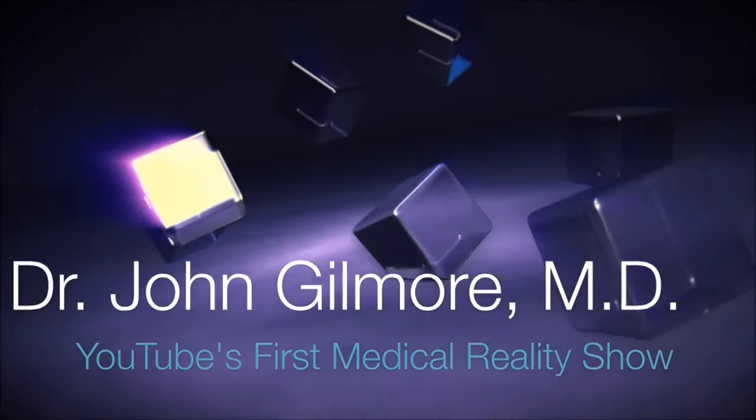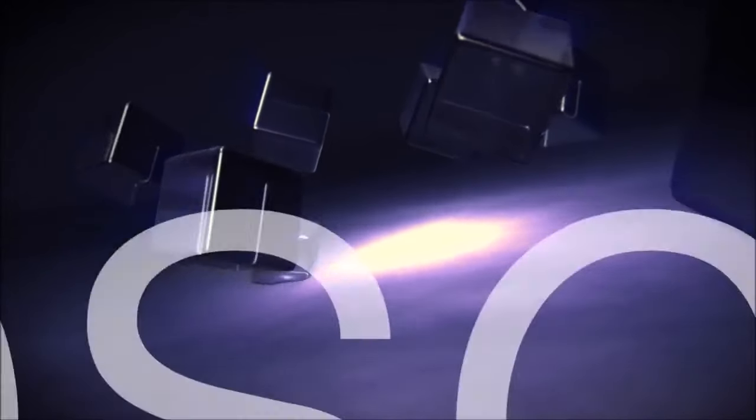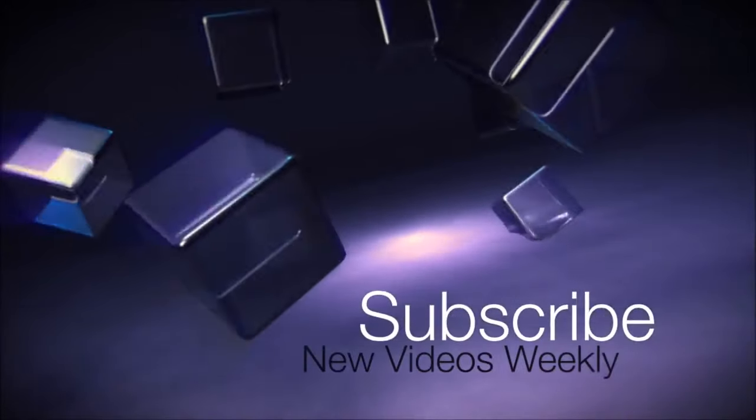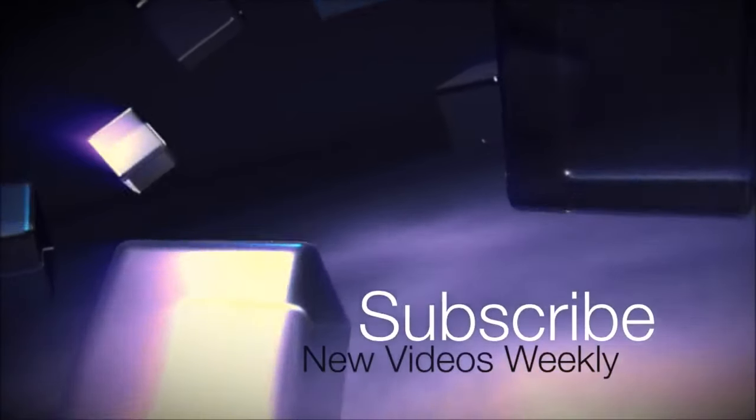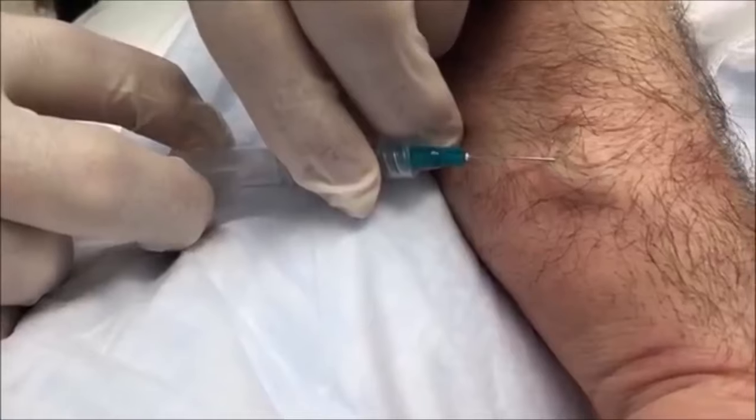Hey folks, today we're going to talk about ganglion cysts and I'm going to show you one of Dr. John Gilmore's amazing clips and point you to his original video where you can see the full cyst extraction.